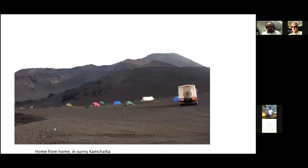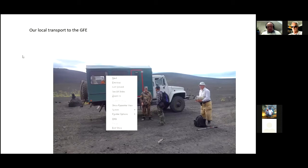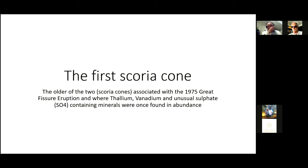We go a little bit up to the right on the pyroclastic flow and start to find more. So we pitch camp — here's our truck, our tents. Going up and around behind this rise, you start to come to the area I'm going to show you. This is our baby truck, our local transport. GFE: the Great Fissure Eruption. This driver is also a Spetsnaz person — his name is Oleg, a really nice guy. So going off to the Great Fissure Eruption, which happened in 1975.